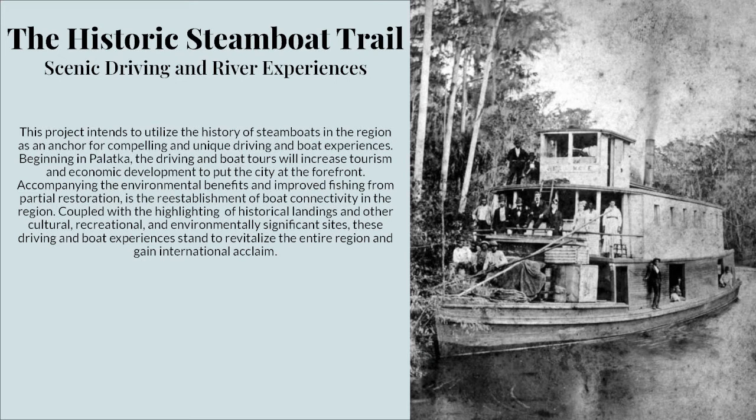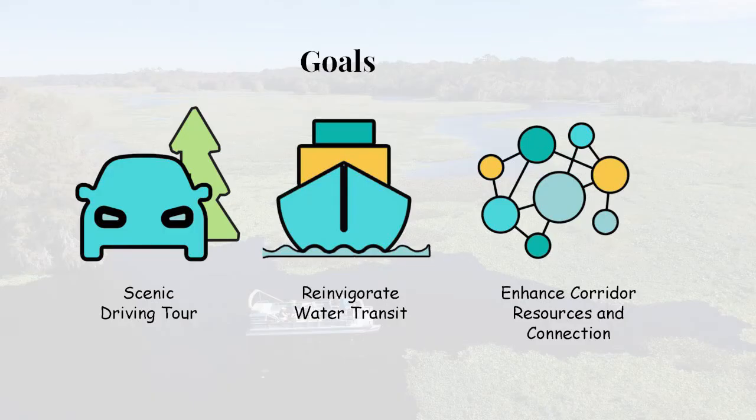Coupled with the highlighting of historical landings and other cultural, recreational, and environmentally significant sites, these driving and boat experiences stand to revitalize the entire region and gain international acclaim. Three goals for this project are: to plan a compelling and scenic driving tour for a region rich with historical, ecological, and cultural value; to reinvigorate water transit in the area using historical, environmental, and cultural experiences; and to enhance and create resources within the corridor for environmental, social, and economic value — essentially connecting all the places through both tours.